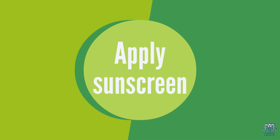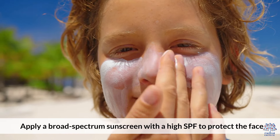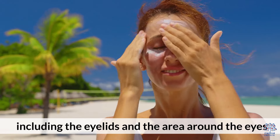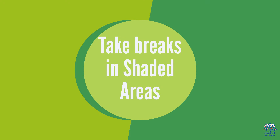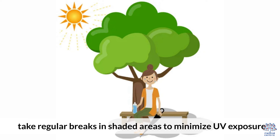Fourth, apply sunscreen: apply a broad-spectrum sunscreen with a high SPF to protect the face, including the eyelids and the area around the eyes. Fifth, take breaks in shaded areas: when spending time in snowy environments, take regular breaks in shaded areas to minimize UV exposure.